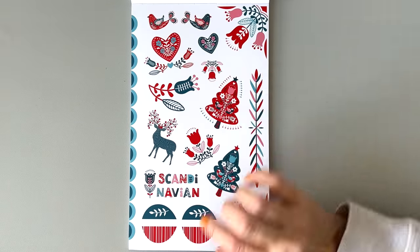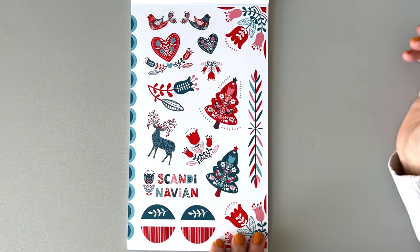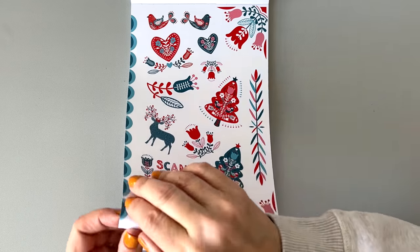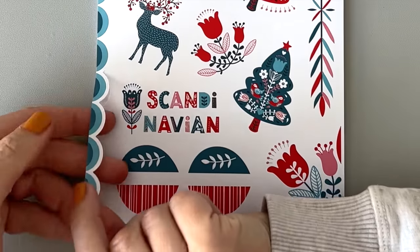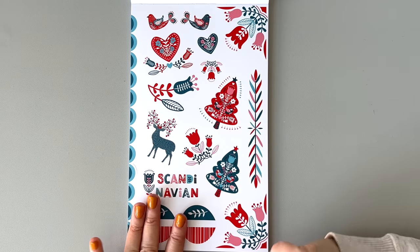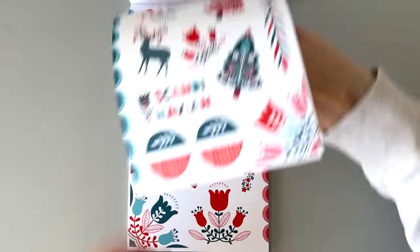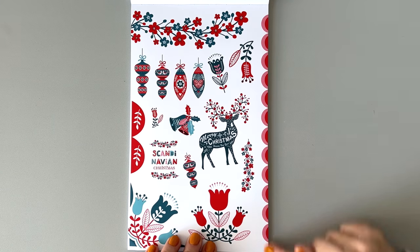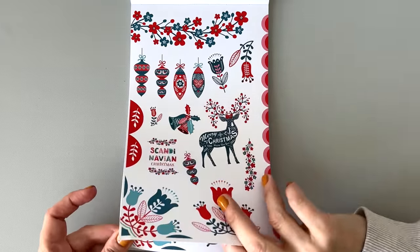This is like a Scandinavian vibe — love this, it's really pretty. I think this is cut as a scallop — oh my gosh, that's so cute! I love the colors and I just love this vibe so much. We have two pages of different designs — like a red scallop here. That's so fun, that's so pretty.